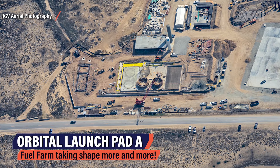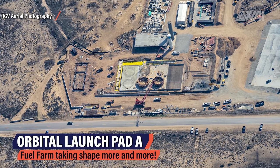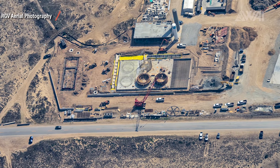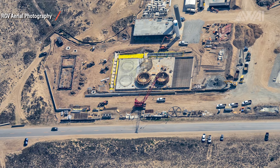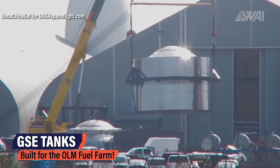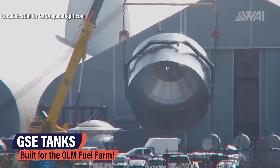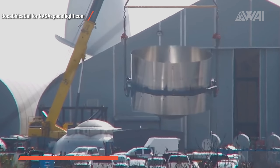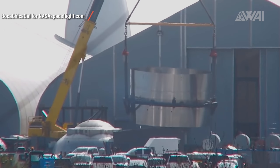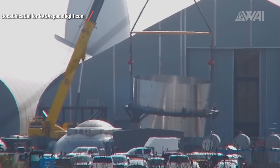Below the orbital launch mount and directly next to Highway 4, the orbital launch pad A commodity storage is progressing fast. The six large tank bases in the middle are growing, with one of them going to be higher. The tanks that will very likely be sitting on top of those foundations are being built right now. As seen through Mary's lens, SpaceX has decided to build them on their own — after all, they're experts at building stainless steel pressure tanks.